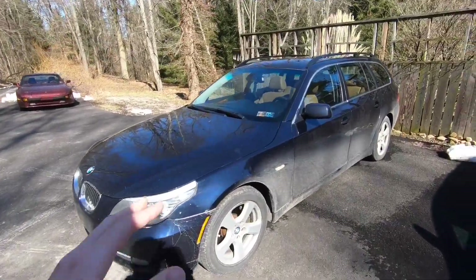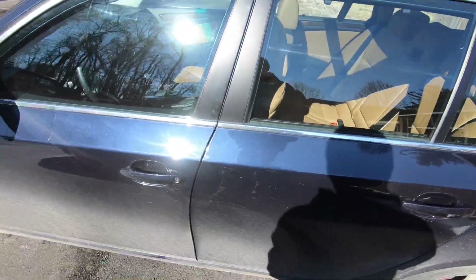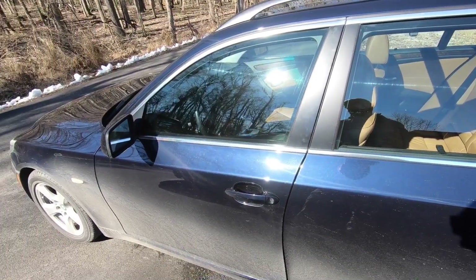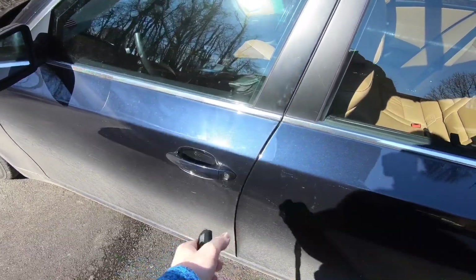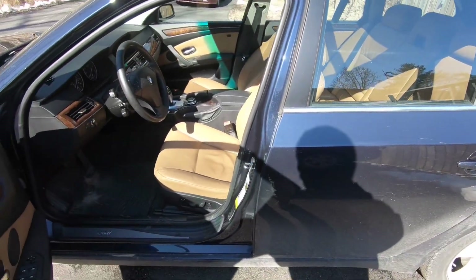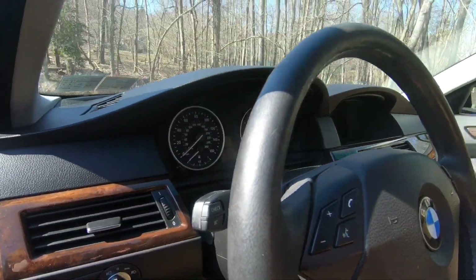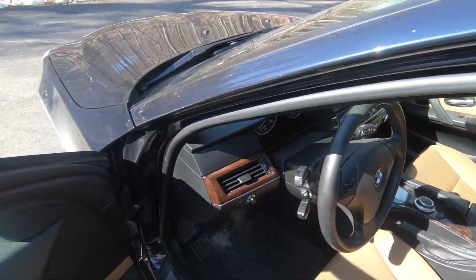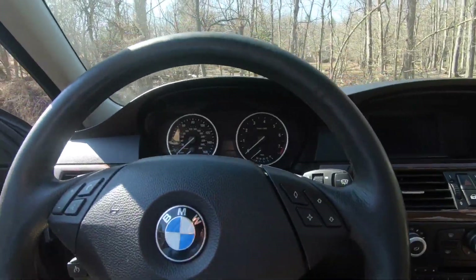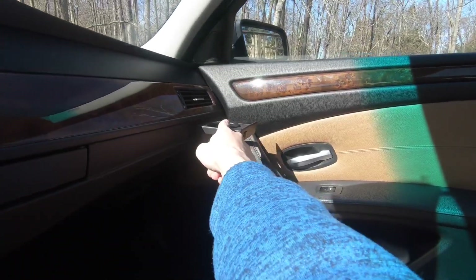It fit my want of right around five grand, all-wheel drive. This is the nicest vehicle I've found in that category after looking for a few years. It is actually really clean too.